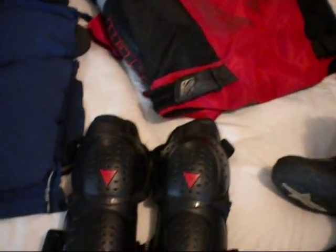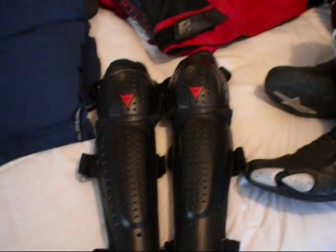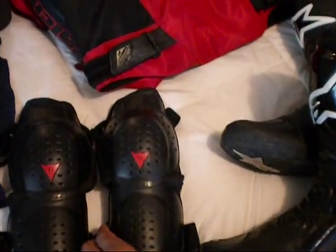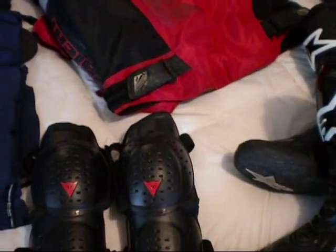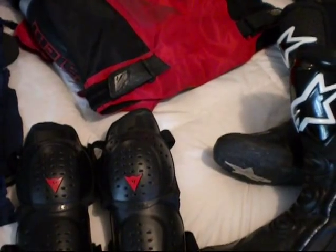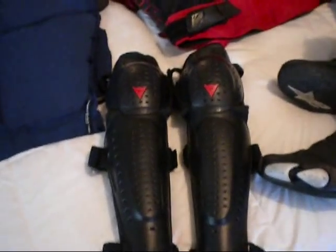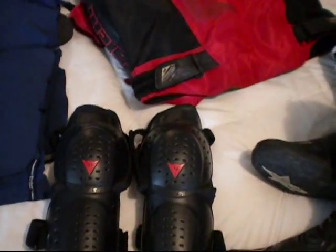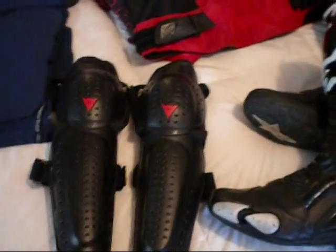The knee armor I had are the Dainese Knee V knee and shin guards. They never even touched the pavement and pretty much saved my knee from being hurt really bad — probably would have had a cracked kneecap at the very least because I slammed down pretty hard. Usable again, highly recommended.